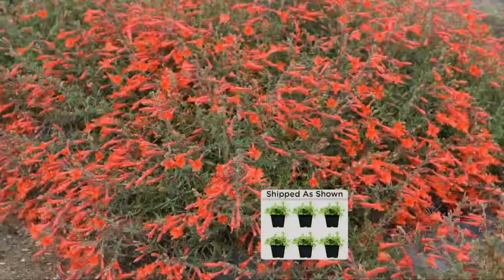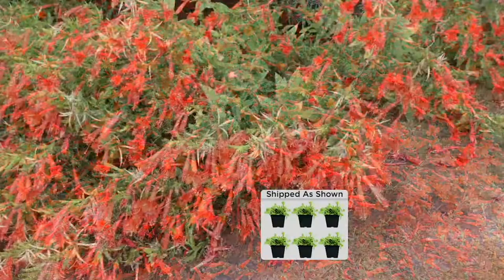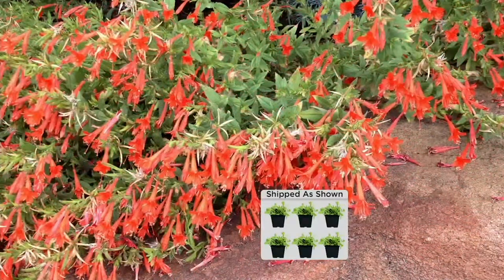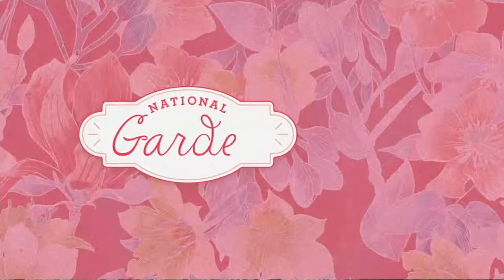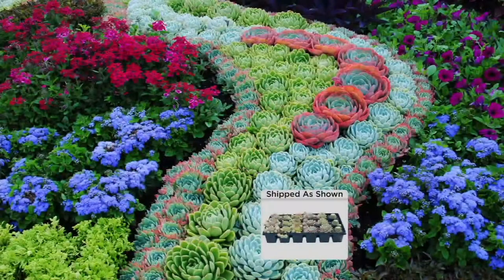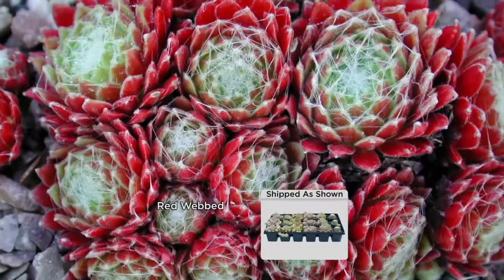Most ground covers bloom for only one or two months - these give you five months of solid color. Coming up next, Eric will have a complete set of hens and chicks. Will it work with your tapestry? Sure. Will it work with your trumpet creeper? Absolutely.